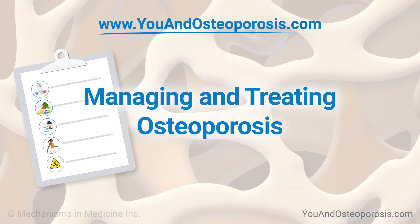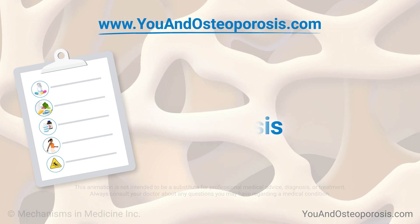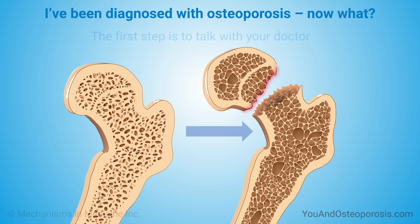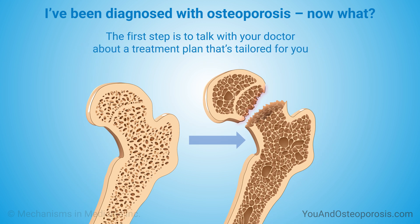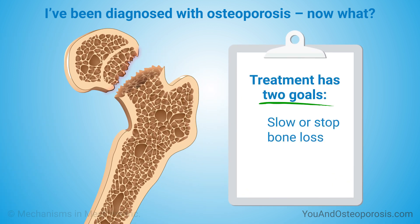Managing and Treating Osteoporosis. If you've been diagnosed with osteoporosis, the first step is to talk with your doctor about a treatment plan that's tailored for you. Treatment has two goals: to slow or stop bone loss, and to prevent fractures.